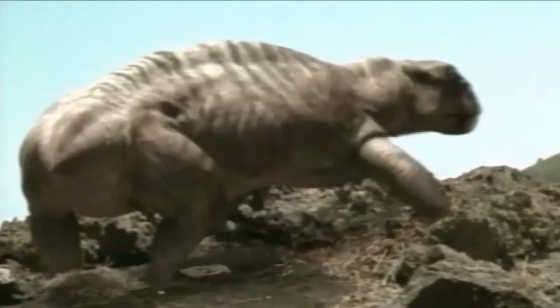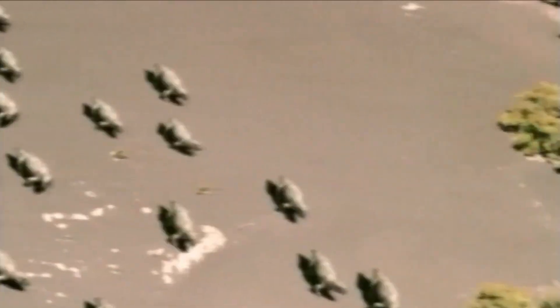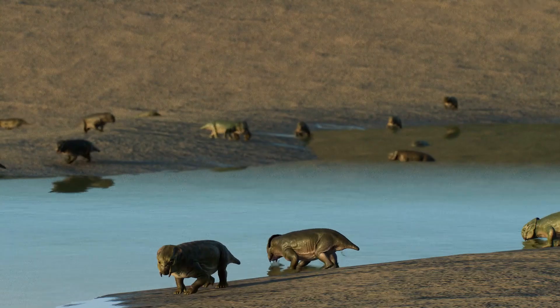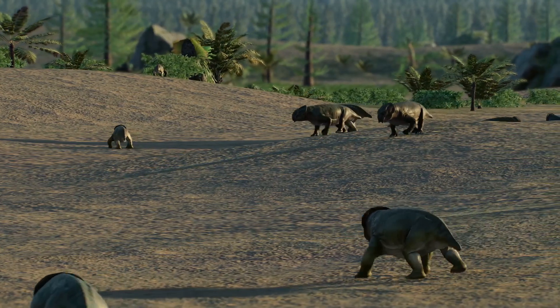The semi-aquatic nature of Lystrosaurus is also evidenced by the discovery of its fossils in river and lake deposits. It likely spent time near water sources for feeding and possibly even for thermoregulation. The availability of water would have been crucial for its survival, especially in regions experiencing seasonal fluctuations in rainfall.